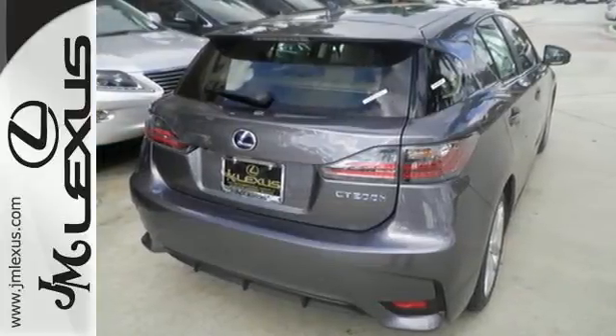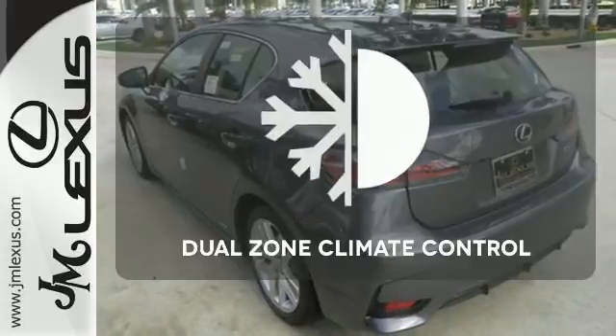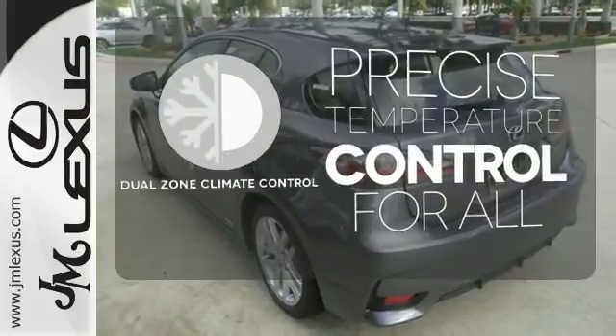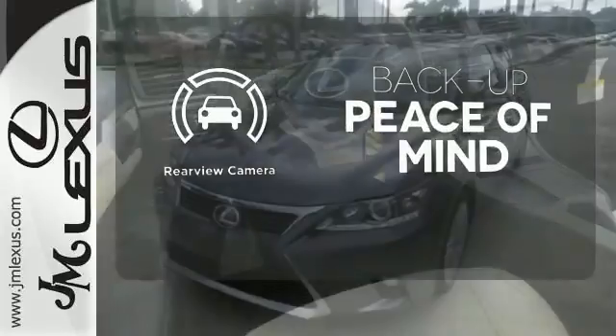No matter where you go, you'll get responsive handling and great ride quality in this hybrid. No one will complain about the temperature with the dual-zone climate control. Hindsight is 20-20 with the backup camera.